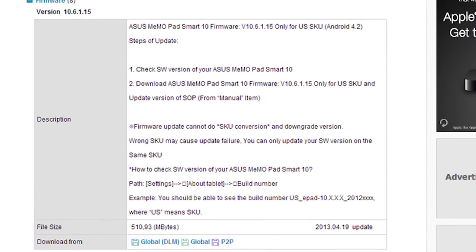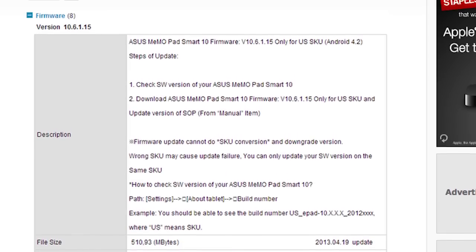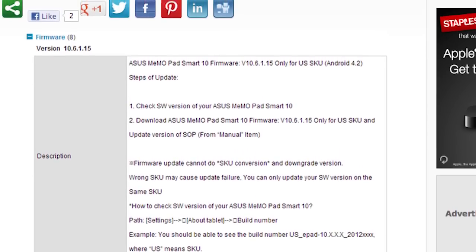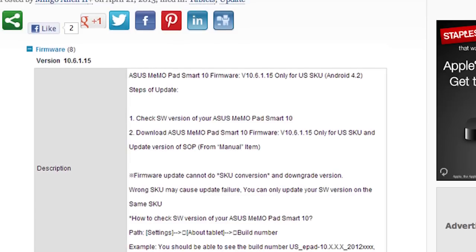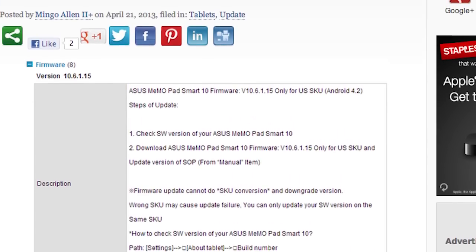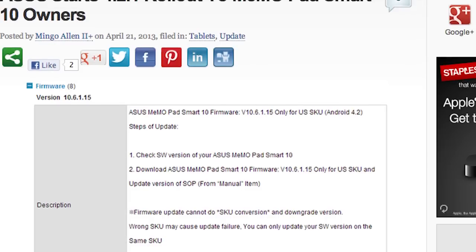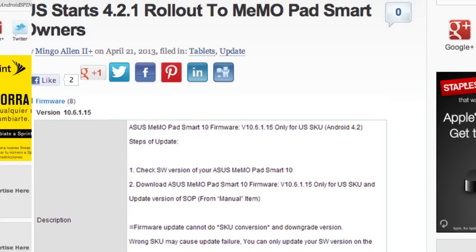ASUS is keeping their word on rolling out Android 4.2 to their pads, and they're rolling out Android 4.2.1 to their Memo Pad Smart 10. This is part of the quarter two promises, and this is version 10.6.1.15, and it's 500 megabytes in size. The main feature of this update is multi-user support. Outside of that, it mainly comprises the 4.2.1 features — enhancements, performance improvements, all that fun stuff. If you want to download this update, head over to the ASUS website and they have the downloads for you.